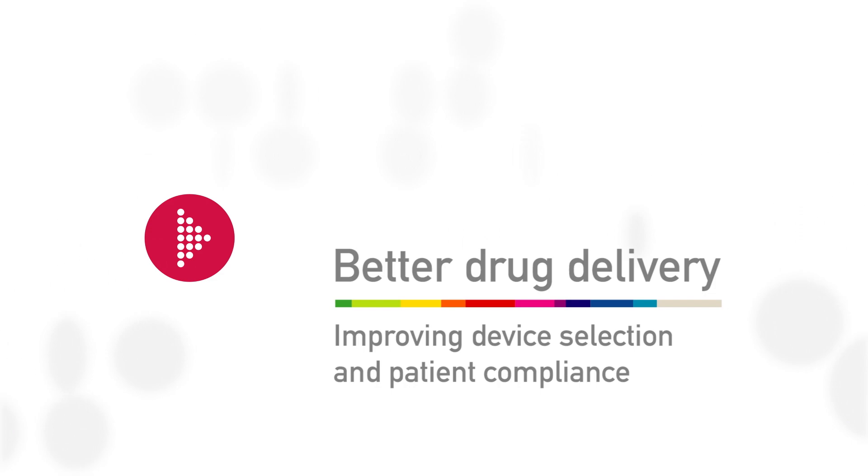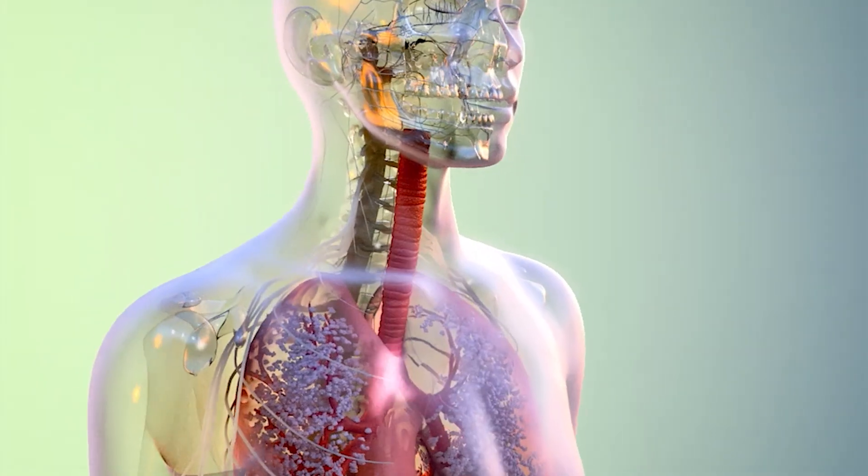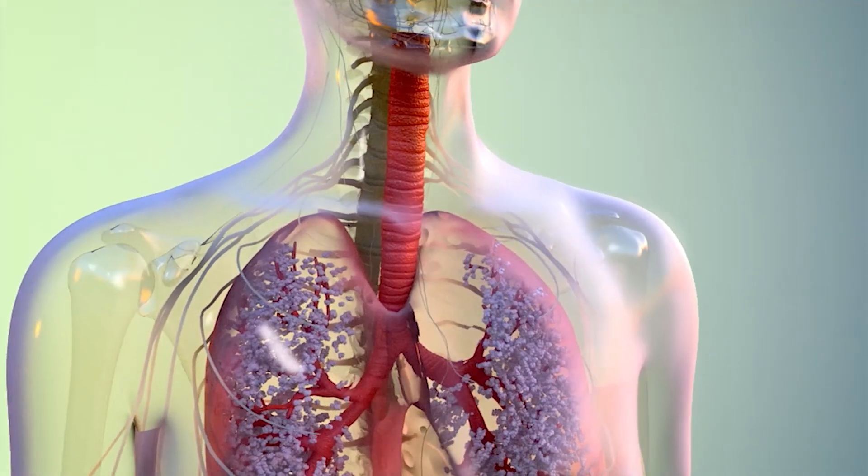We acknowledge in respiratory medicine that most of the drugs we're using actually don't cure our patients. They're helping patients in terms of improving their symptoms or trying to prevent exacerbations. We're talking about managing chest disease, and it's all about getting the drug to the therapeutic sites in the airways.